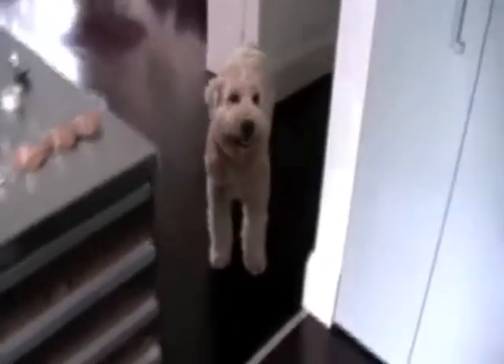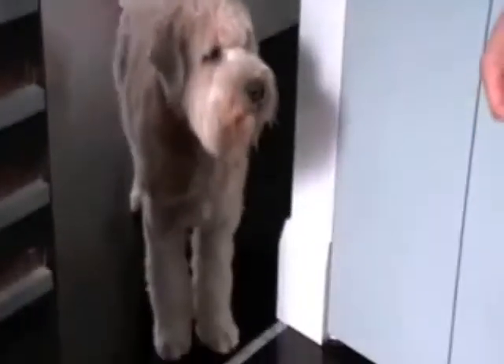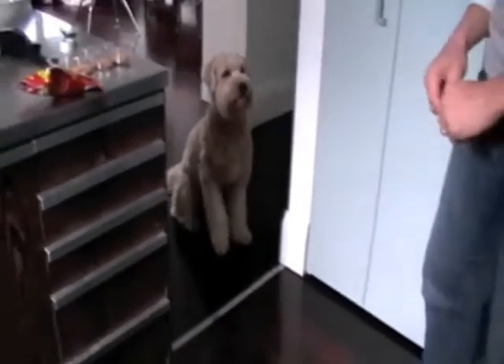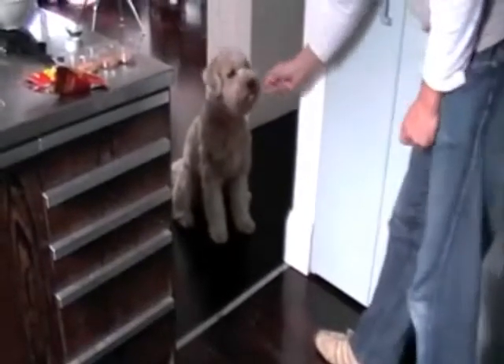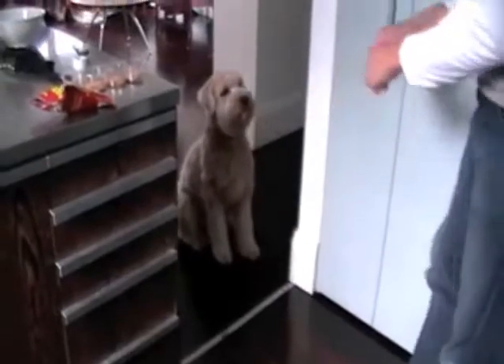All we're going to do is encourage him to come in. He already knows there's something up - there's a line there. Look at that. We haven't even trained him; that line has just gone down and he knows. Good boy, Stanley - outside, out of the kitchen. Good boy.